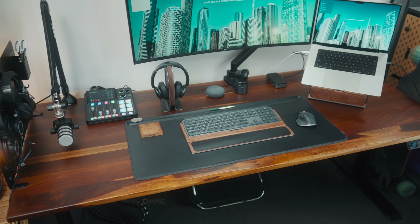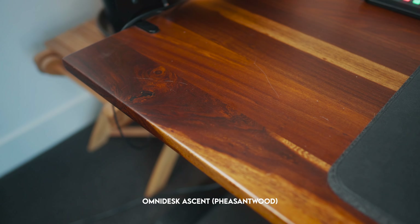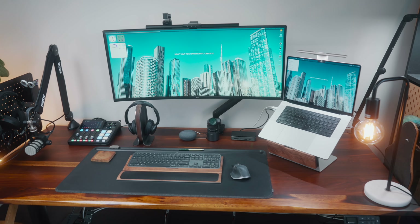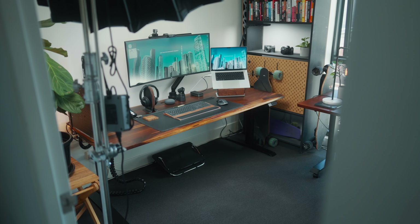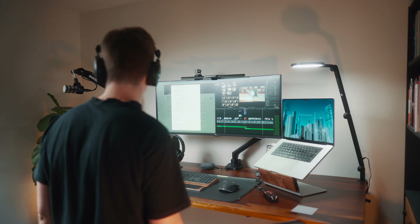Starting off with my desk, this is an Omnidesk extra large with a pheasant wood top. Having a desk that's genuine hardwood has always been my dream, and I've had the Omnidesk for a bit over a year now and I still absolutely love it. The hardwood just looks so nice, and the extra large has been pretty much the perfect size for my small office, giving me plenty of space for all my desk accessories and my big ultrawide monitor. Plus the fact that it's a standing desk is really nice — I still really like the ability to stand up and work, especially later in the afternoon when I start to feel a bit more tired.